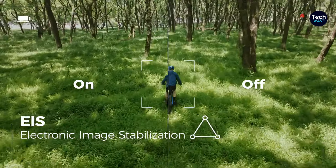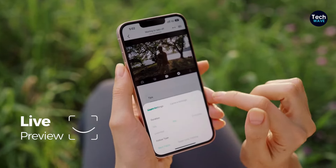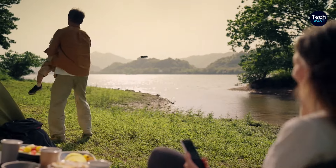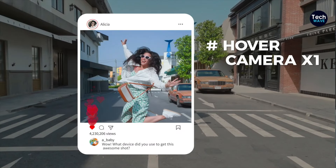Whether you're looking to capture family adventures or document your own activities, the Hover Air X1 offers a unique and exciting perspective. Although it may not be the most budget-friendly option and may require some parental supervision for younger users, the Hover Air X1's innovative features and versatility make it a compelling choice for families seeking a new and exciting way to capture memories.